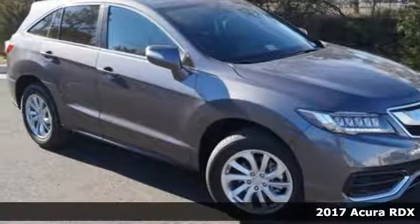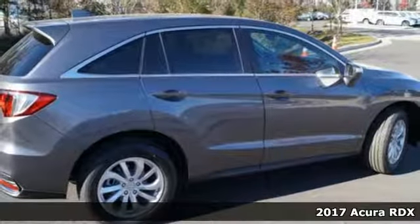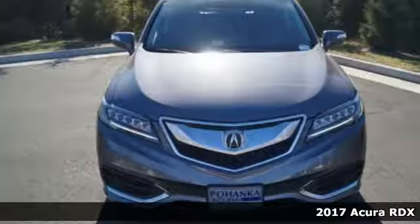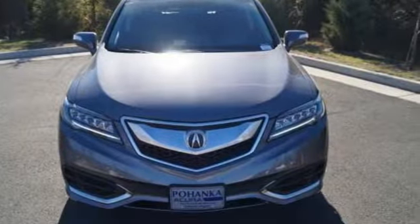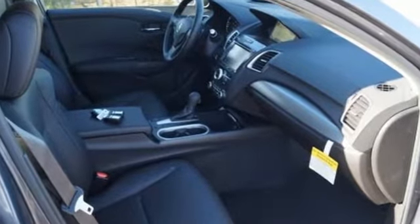Here's a 2017 Acura RDX. No matter how you look at this brilliant SUV, you will be impressed. Slide into the stunning cabin and enjoy the comfort of heated front seats, dual zone climate control, and a moonroof.